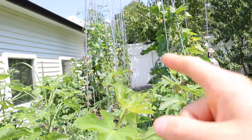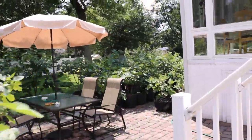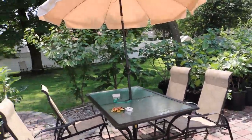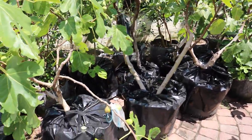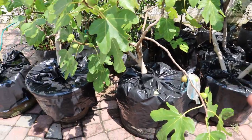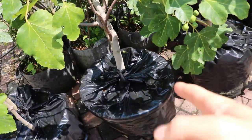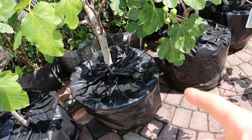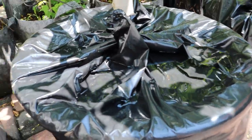Like maybe these trellises would come down — we did have a trellis on the other side of the yard that came down. This also gives us a chance to update, because I just got these trash bags on before the rain came in. We've talked about this in two videos now, and you can see there's definitely a lot of water just sitting on top of these pots.